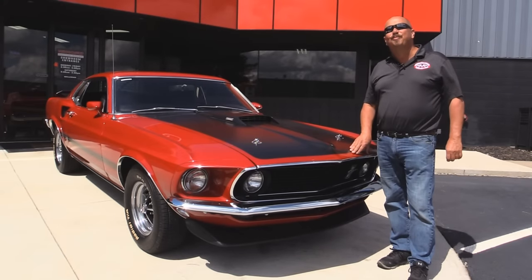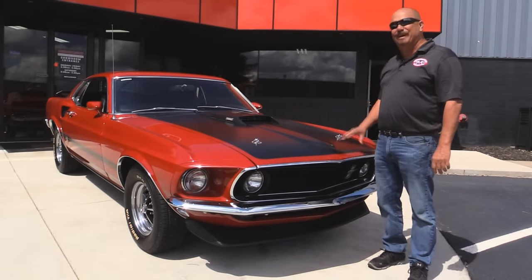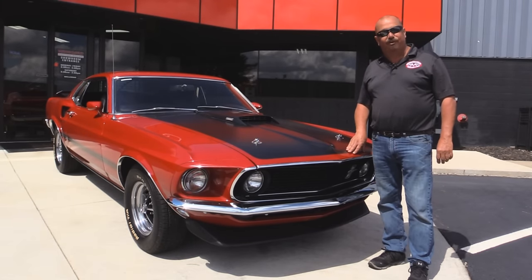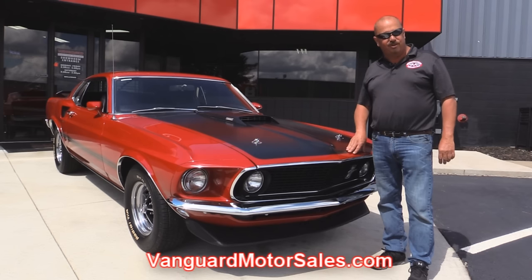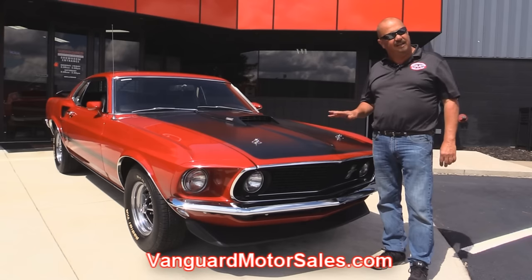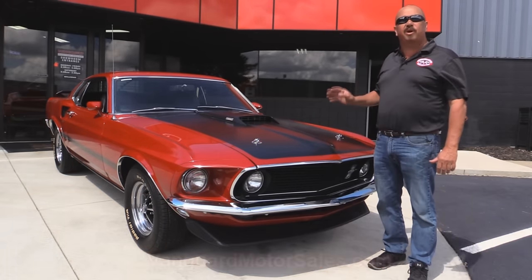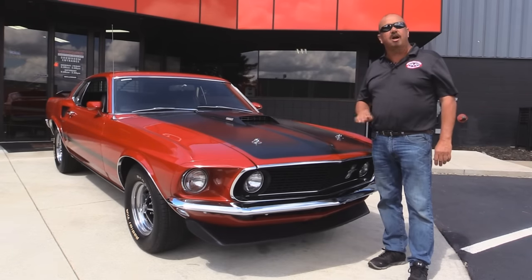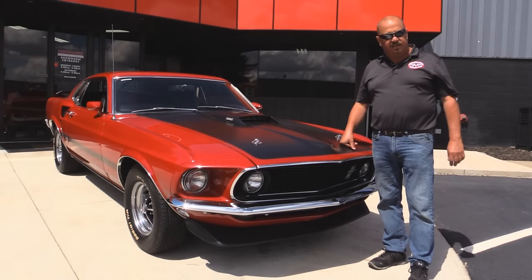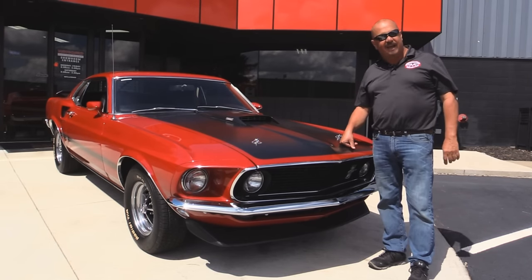We're outside now with this super rare S-Code 390 Mustang. This baby is sweet. If you want to check out about 100 pictures of her, go to our website at VanguardMotorsales.com. We're going to put her up on the lift so you can check out how beautiful the underside is. We're going to get the hood up, check out that 390 under the hood. We're going to get in the interior, the trunk. We will show you everything you want to see so you can make a really good decision on your Mustang purchase. So come on up, let's fire this 390 up.